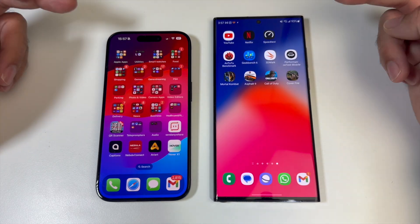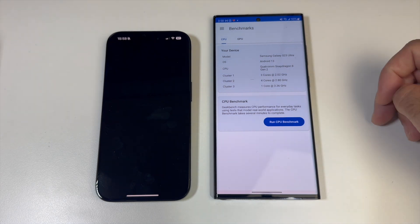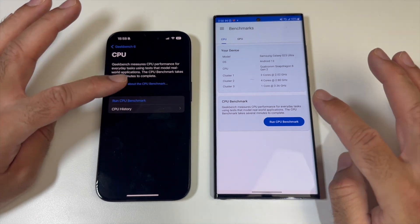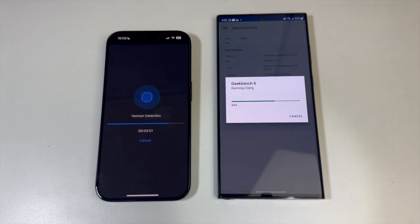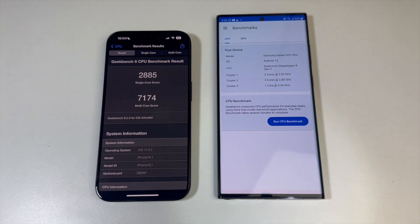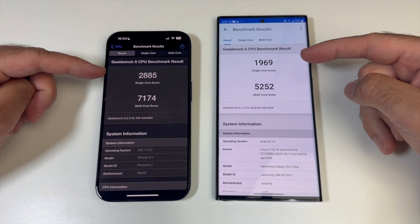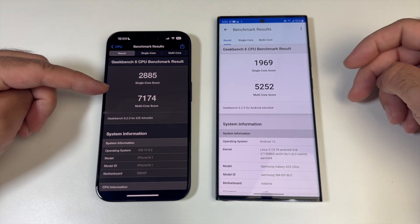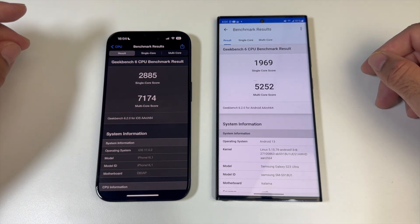Battery before benchmarks: 93% and 97%. Opening Geekbench 6 — Samsung got there first. Running the CPU benchmark, iPhone completed the test first while we waited for Samsung to finish at 78%. The iPhone finished much quicker. Single core score: 2885 versus 1969. Multi-core score: 7174 versus 5252. So the iPhone is much faster on paper — it wins in Geekbench and also finished the test quicker.